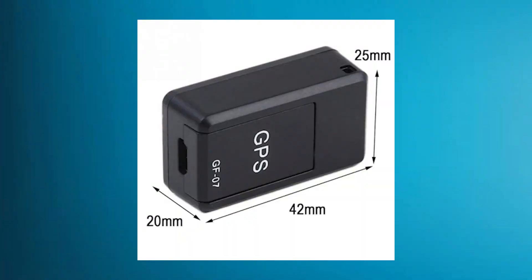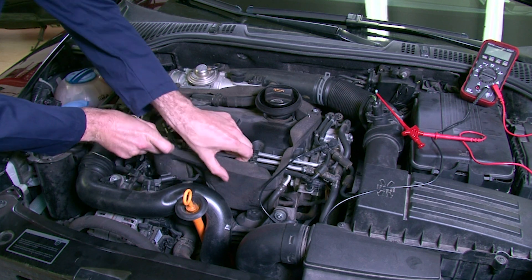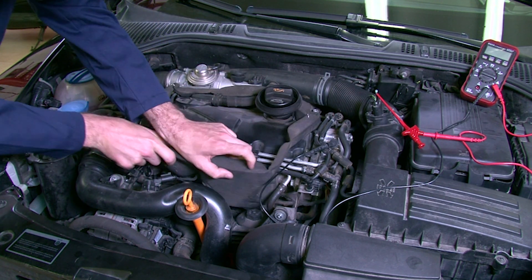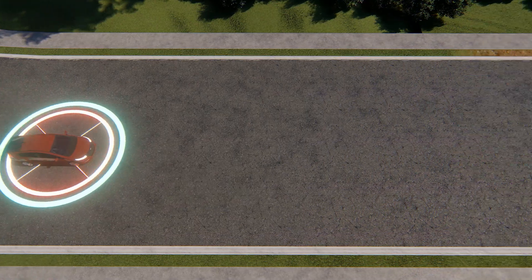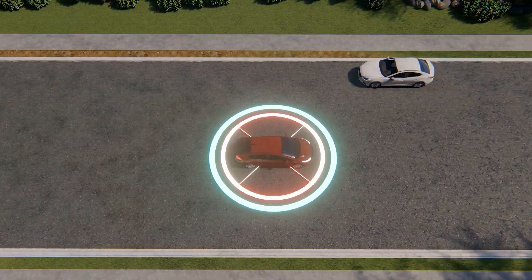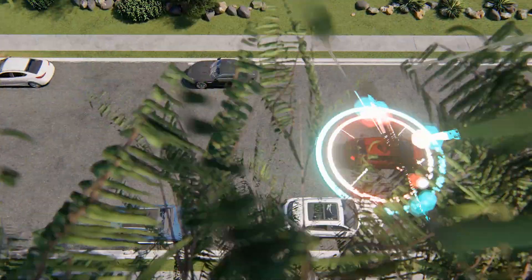One of the key features of hidden GPS devices is their discrete design. These mini-trackers are designed to blend seamlessly with your vehicle, making them virtually undetectable. With a magnetic attachment, they can be discreetly placed anywhere on your car, providing optimal security without drawing attention.